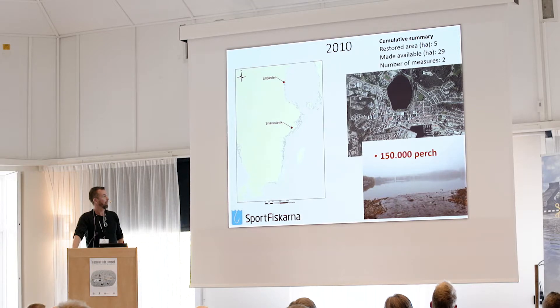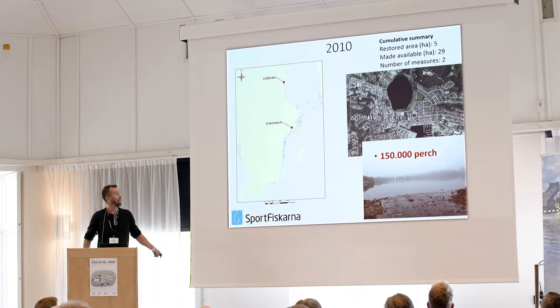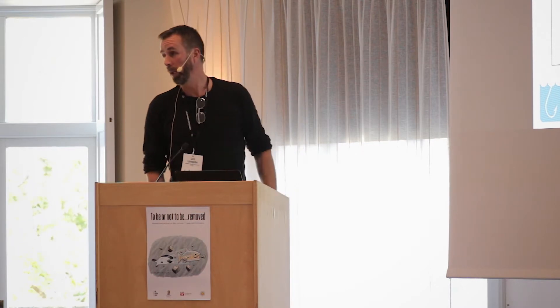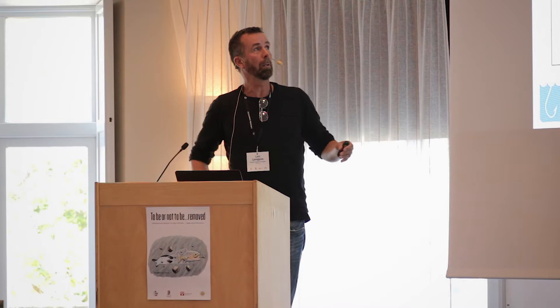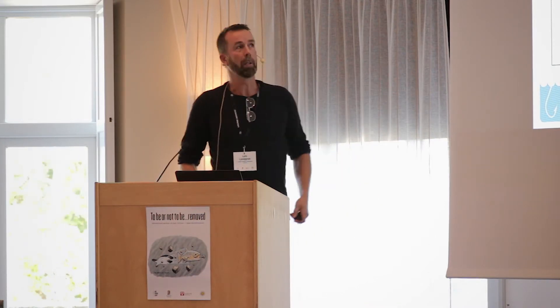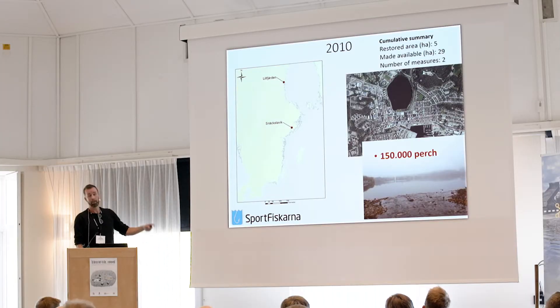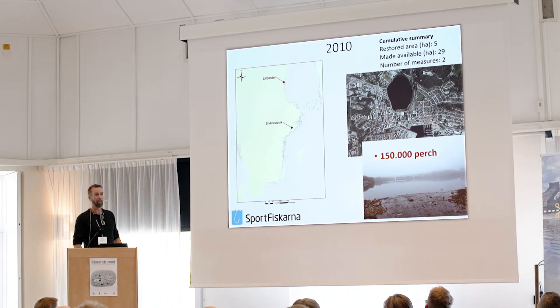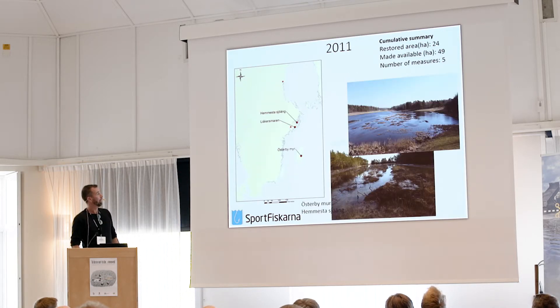From our organization, this work started around eight years ago. I'll go through a few examples of our projects, including work together with Johan and Hudiksvall's municipality. We usually cooperate with local and regional authorities. This is a really nice place worth visiting that Johan has restored — we helped with some follow-up work. It's a good example of an environment that might not seem very valuable but can be really valuable for certain species.